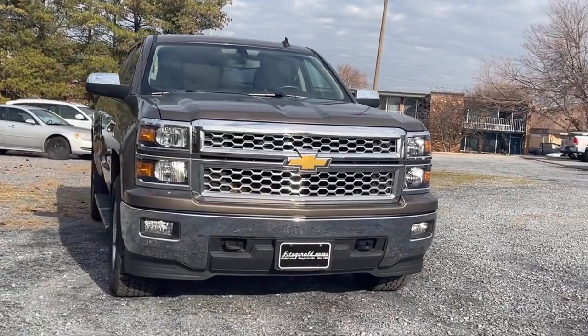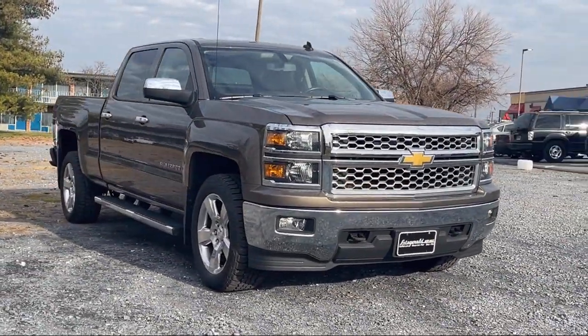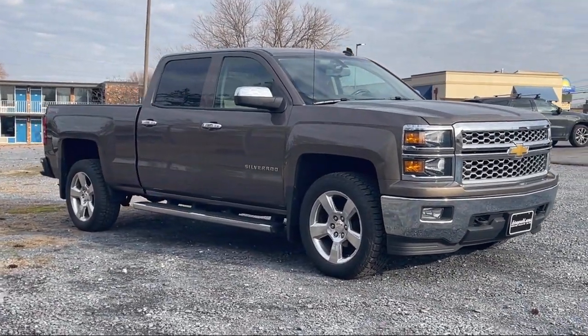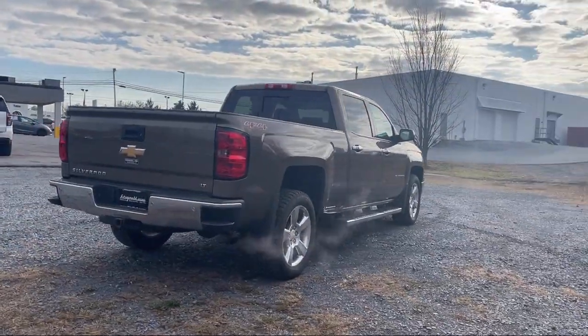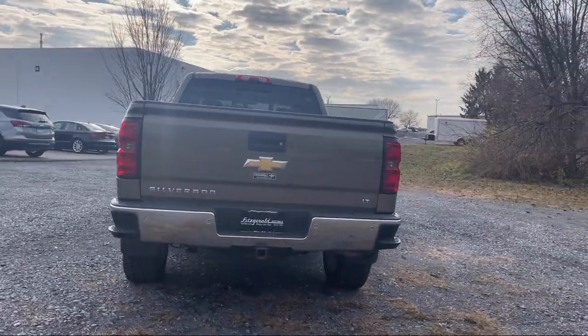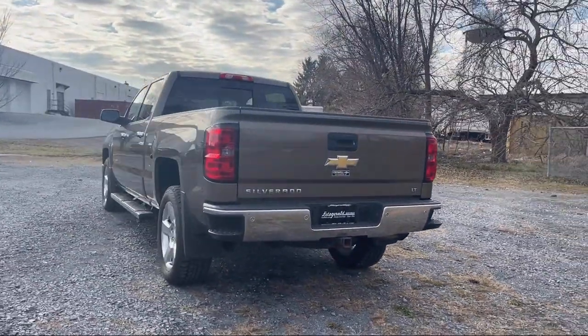It comes equipped with in-dash CD MP3 playback, tow hooks, in-dash single disc CD, center front console with armrest and storage, Sirius XM satellite radio, and leather trim steering wheel.